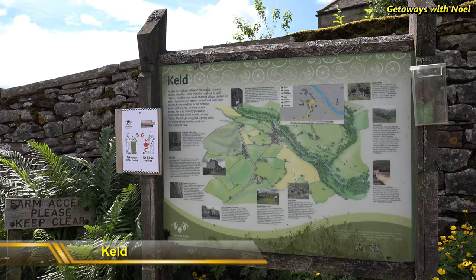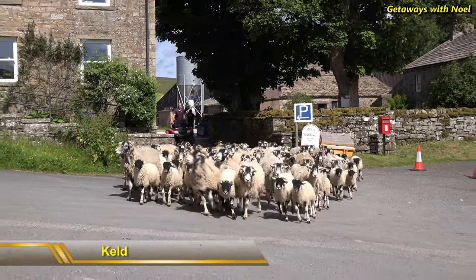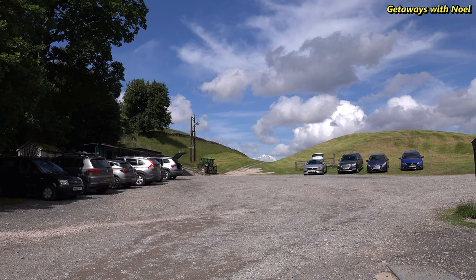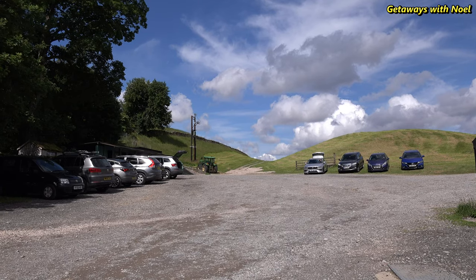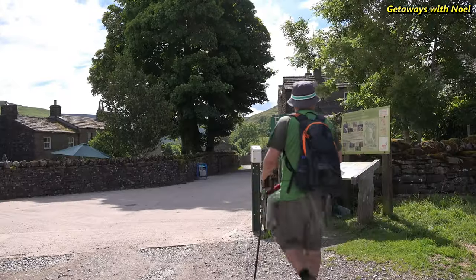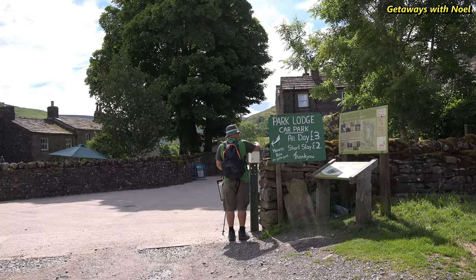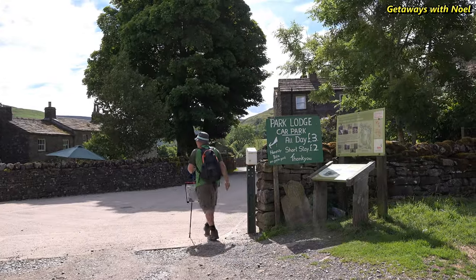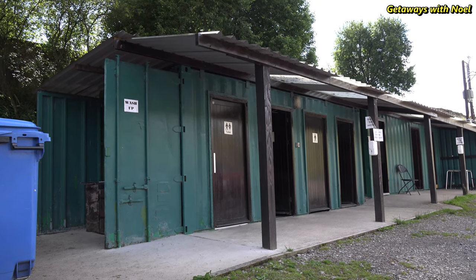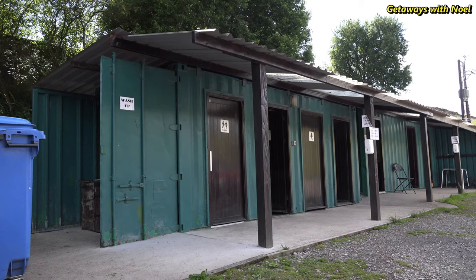The walk started from the village of Keld where we parked our car. The streets in the village are narrow and parking is mostly reserved for residents. However, there's a large car park available in a farmyard with suggested parking charges which on the day of our visit were three pounds for all day and two pounds for a short stay. An honesty box is provided and only accepts cash payment. A row of toilets, showers and pot washing facilities is also available at the parking site.